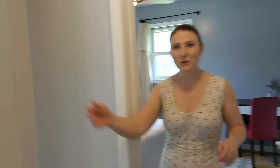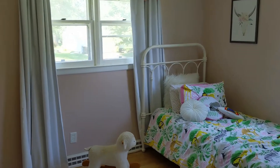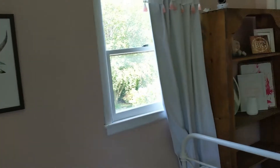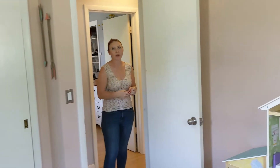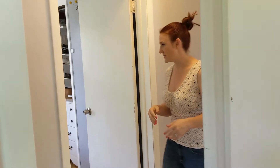Right next to that is bedroom number two. Again, nice windows bring that natural light pouring in. This house has been almost completely repainted recently, so it has a nice fresh feel, and you have some modern touches like light fixtures and ceiling fans.